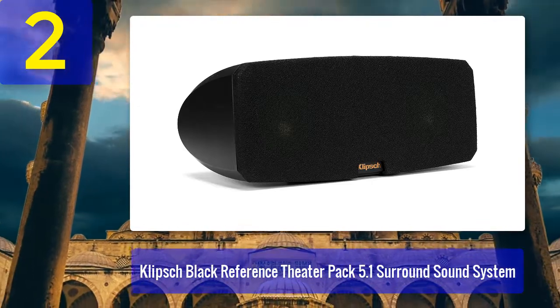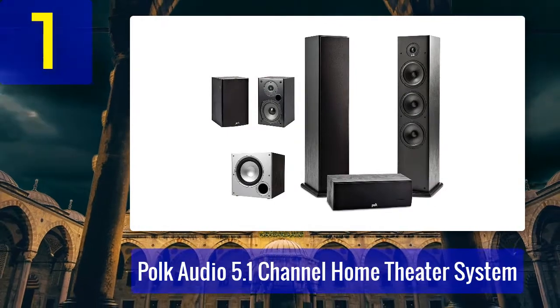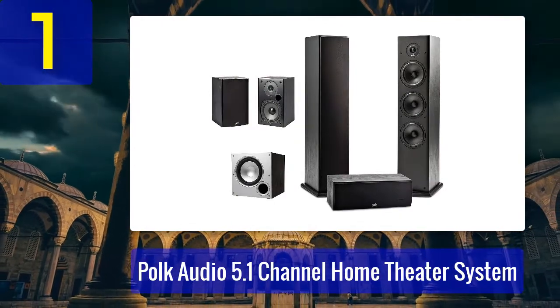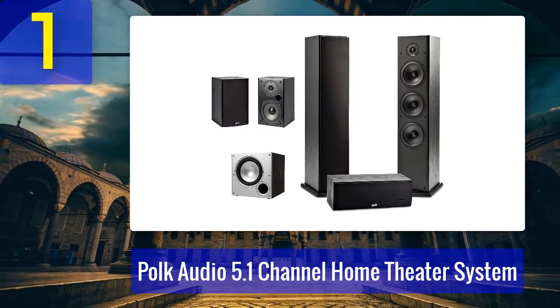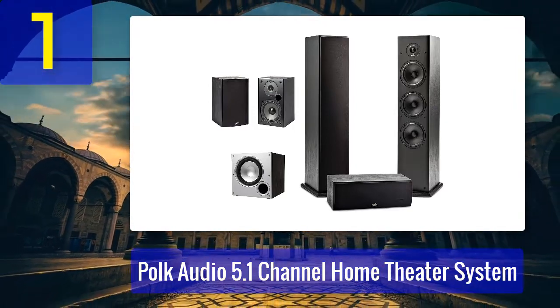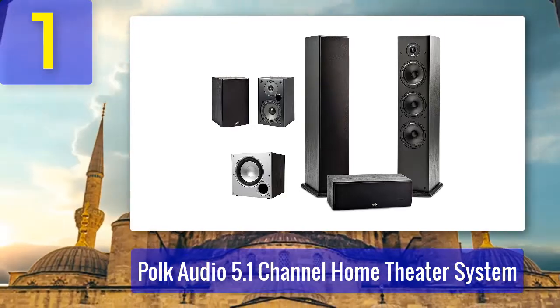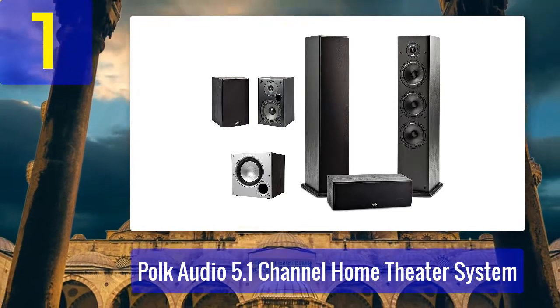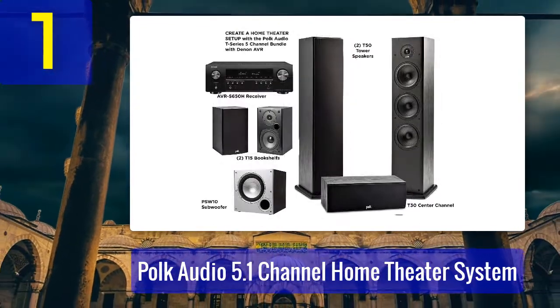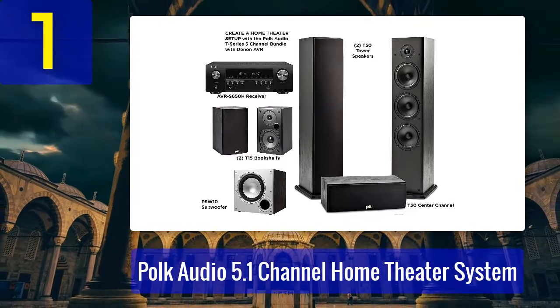Coming in at number one: Polk Audio 5.1 channel home theater system. You could go cheaper or pay a whole lot more, but overall Polk Audio is the best 5.1 speaker system for virtually anyone looking to kick their home theater experience up a notch. Polk Audio essentially allows you to create a home theater system using their renowned T-Series speakers.